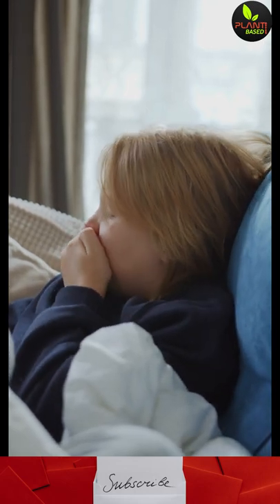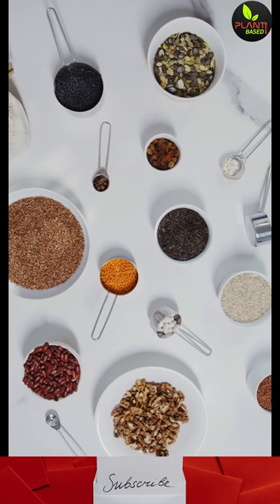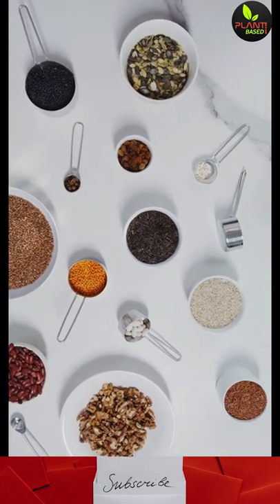Achoo! Struggling with hay fever or seasonal allergies? Try a plant-based diet — going plant-based can help.